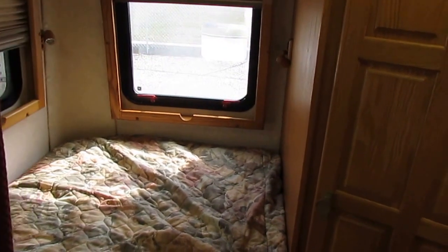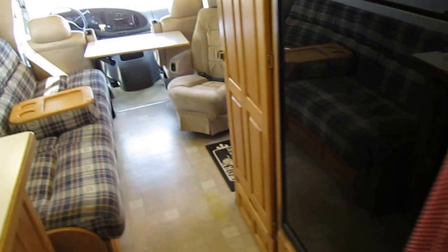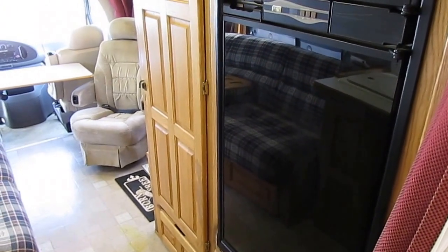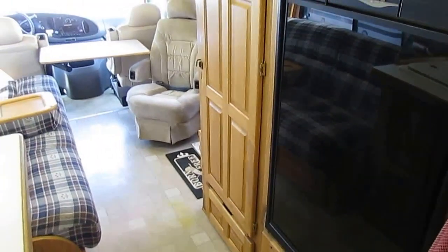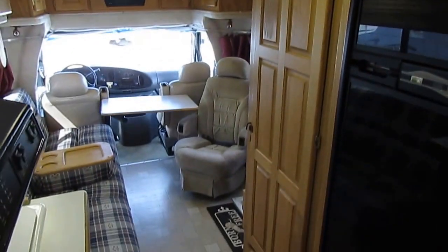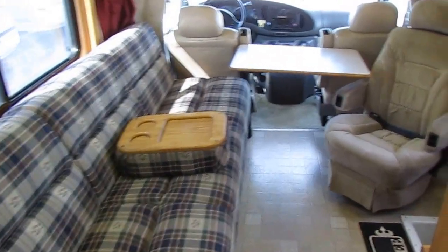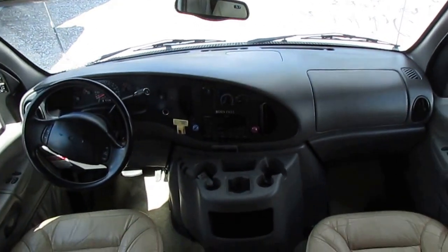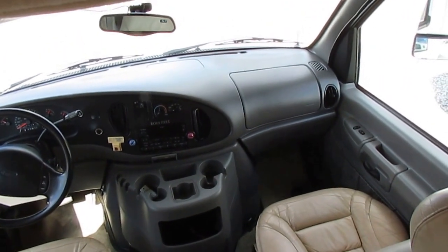Both units are priced at $29,900, haggle free. Financing is available with interest rates as low as 4% with approved credit. We're going to give you a major systems check by our certified RV technicians, completed after purchase. For those of you who know Born Frees, I don't even have to sell you — you're already picking up the phone. Please look at the date I shot this video, because if it's more than a week or two old, chances are it's already gone.